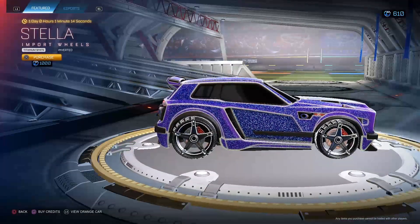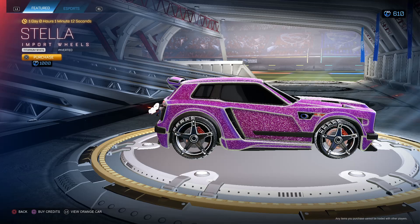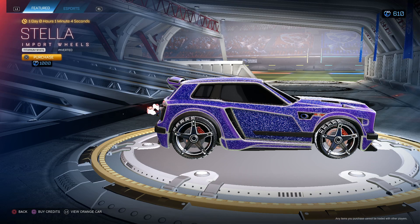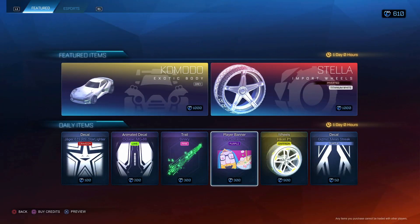Stella Titanium White Inverted — these are actually well-priced. I looked at these and if you were to buy them from the shop it would actually be worth it. So honestly, not a bad buy. A thousand.